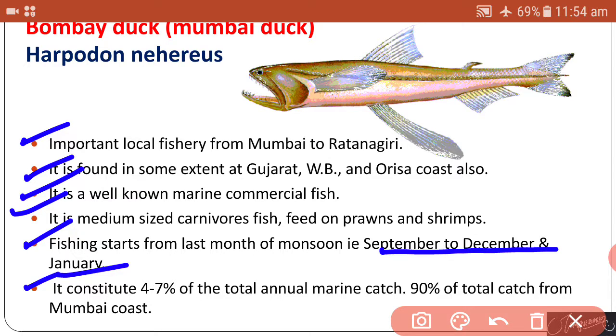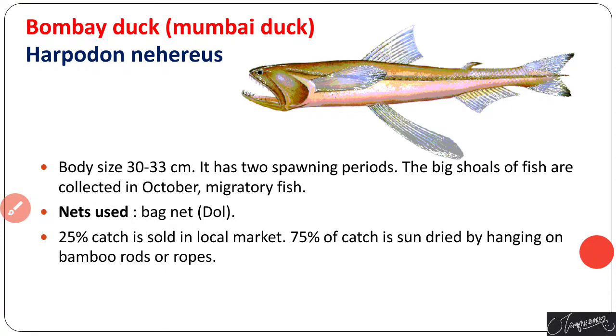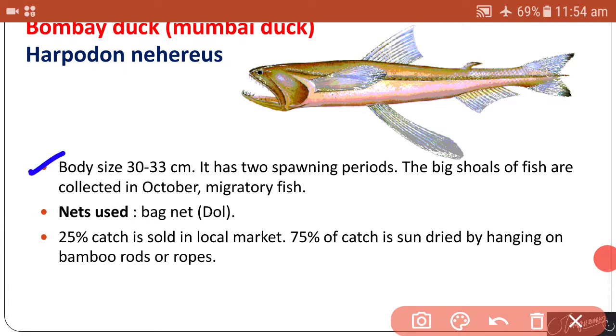Bombay duck constitutes about four to seven percent of the total annual marine catch and 90 percent of the total catch from the Mumbai coast. Body size is about 30 to 33 centimeters. It has two spawning periods. Big shoals of fish are collected in October. It is a migratory fish. Bagnets are used to catch it; 25 percent of the catch is sold in the local market, but 75 percent is sun-dried by hanging on bamboo rods or ropes.